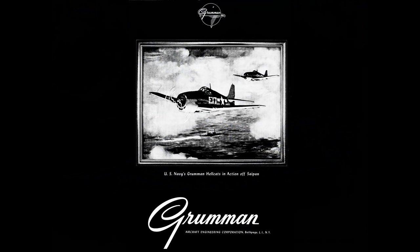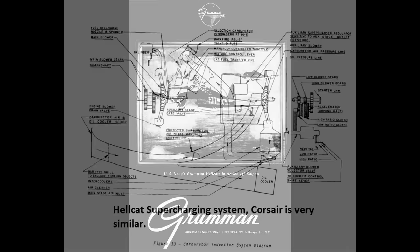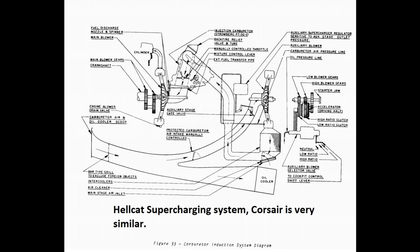Both planes run the Pratt & Whitney R2800 engine, varying only slightly between the two planes — one has an updraft carb, one has a downdraft, and they have different intercooler arrangements. Both are rated at 2,000 horsepower without water injection. The Corsair has a slight power advantage, which I'll come to later. Both planes use the same basic supercharger configuration: a supercharger always spinning with the engine, called the primary or first stage blower — often called neutral blower in period manuals — plus a second stage auxiliary supercharger with two speeds, giving three levels of supercharging. This was arguably the best supercharging system to see widespread use during World War II.